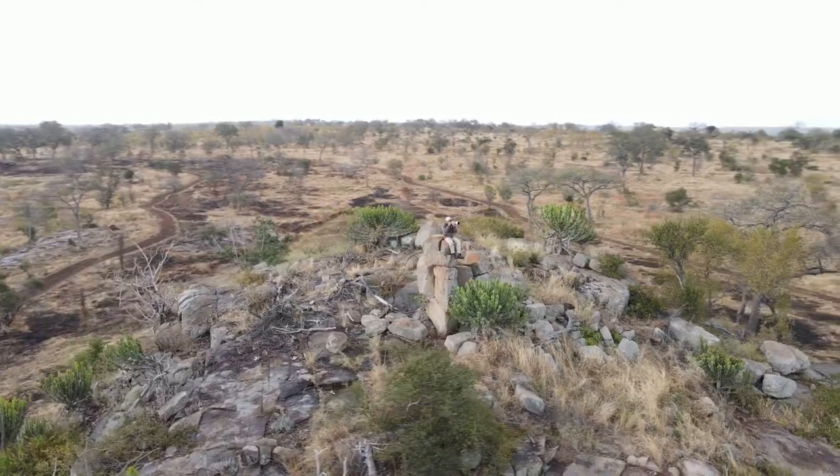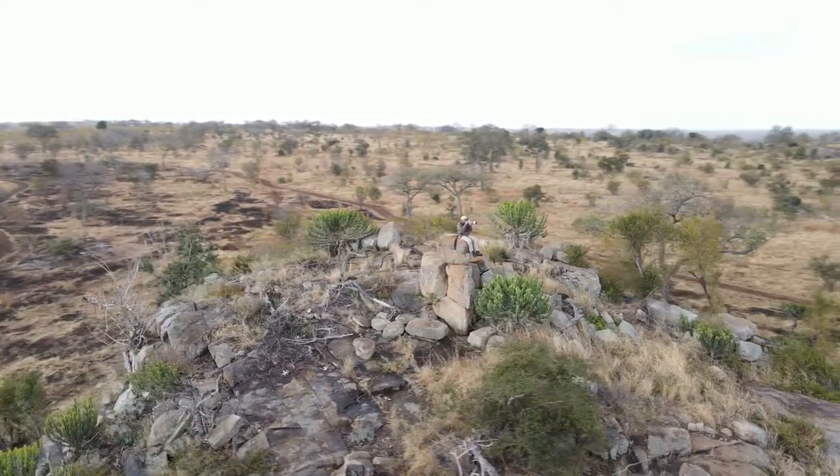What's up guys? I'm Richard de Gevaille, and I'm really excited to be back with episode two of our wildlife photography workshop. In this episode, we are going to be looking at individual sightings that I had while moving around Sabi Sabi Private Game Reserve.